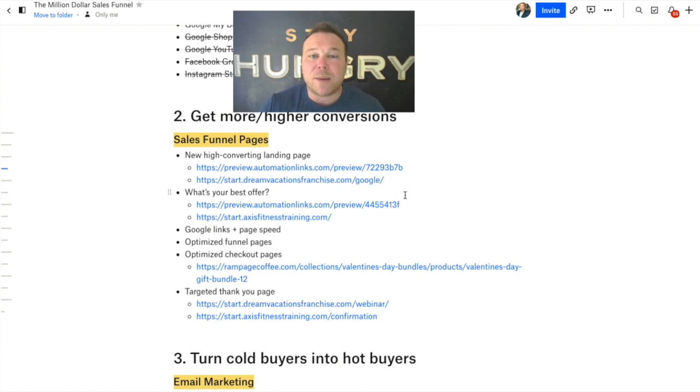That last landing page is getting about 2,000 leads a month. Imagine getting 2,000 leads a month — their conversion rate is 15%. They didn't have to spend more on ads. They're actually spending less on ads and getting more leads because they have that very specific landing page that builds relationships and gets them on the list.